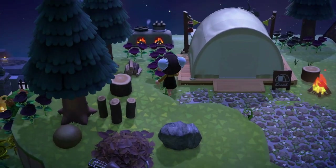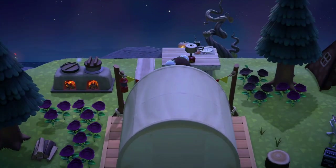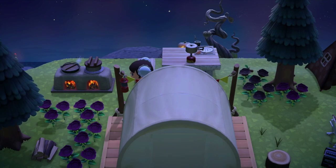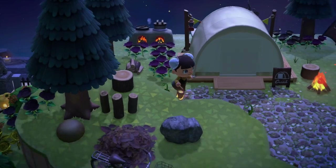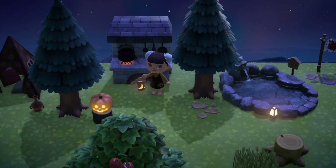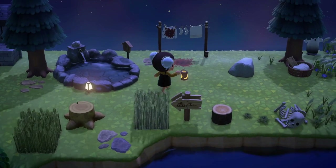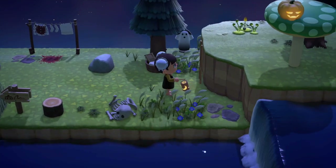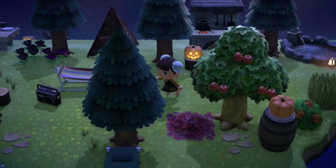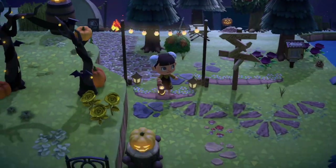Look at this with the creepy music playing. I love the attention to detail with like the gothic colored flowers. I love this little place for you to cook some food, or you know, make some spells and potions. I always admire people who manage to make those Mario mushrooms look so good and this is definitely one of those islands.